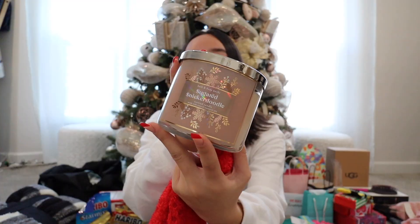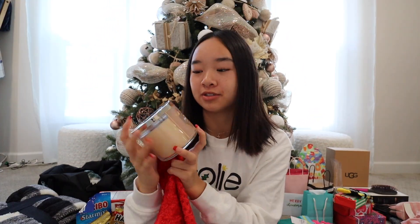Next are presents from my Secret Santas. I did three Secret Santas in total this year, which is the most I've ever done. The first was from our student council class — all of the grades. My Secret Santa was Sophia. She got me this Bath & Body Works Sugared Snickerdoodle candle, which smells so, so good. I got a lot of candles this year — for my birthday and for Christmas. She also got me some red fluffy socks. Thank you, Sophia.